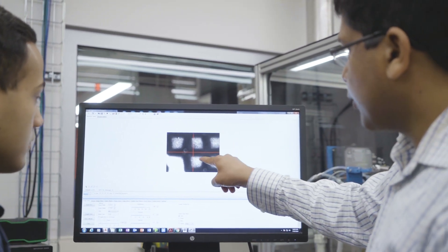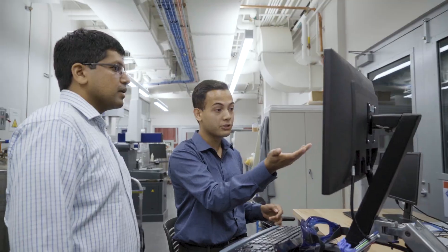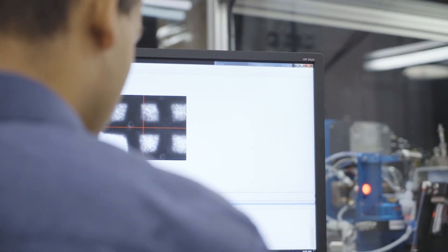Advanced manufacturing is an exciting area of research today. This area has enabled several new classes of materials and systems that were not possible even a decade ago.